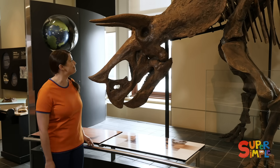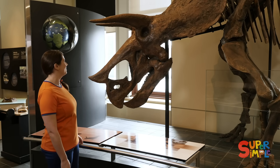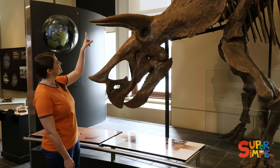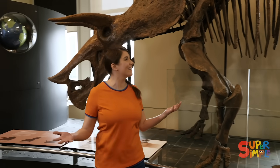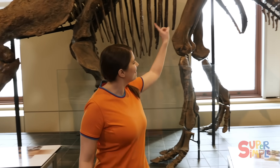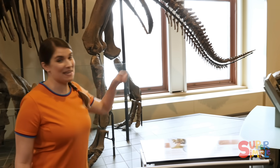Oh, Triceratops! See his horns? It's amazing just how big dinosaurs are. And look — a big tail.